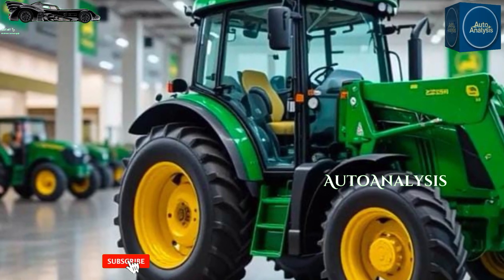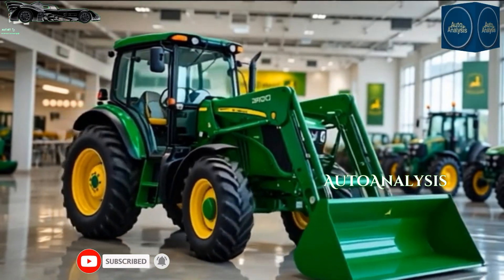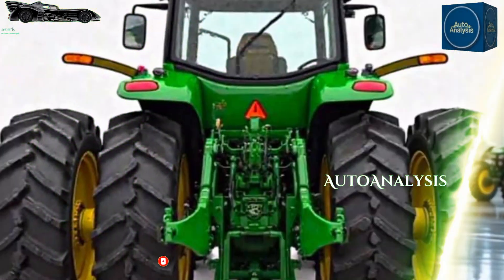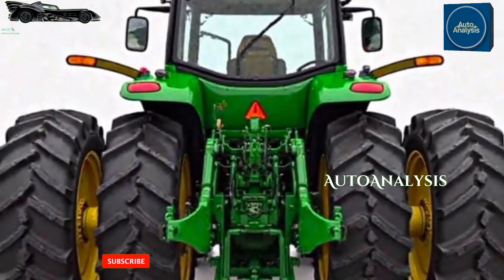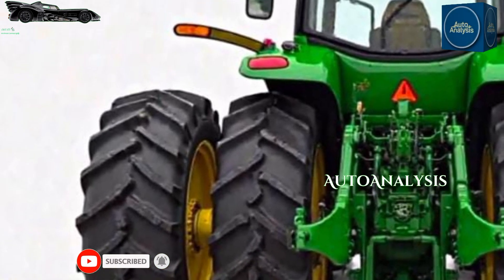In 2025, John Deere continues to lead the agricultural equipment market with its reliable and powerful machines. The John Deere 5090E in signature green color stands out as a prime example of this legacy.